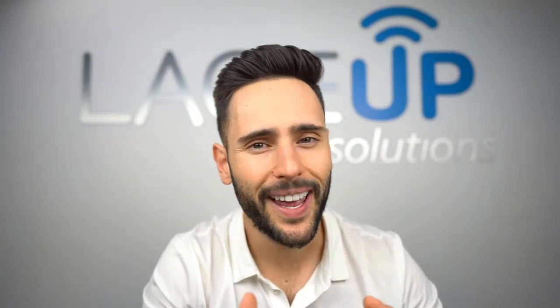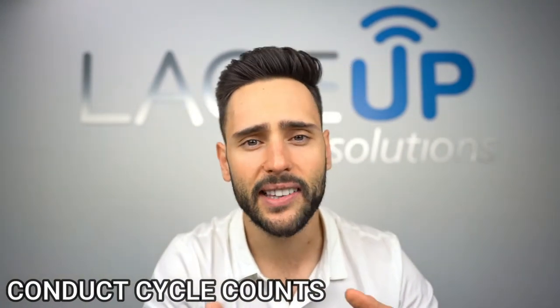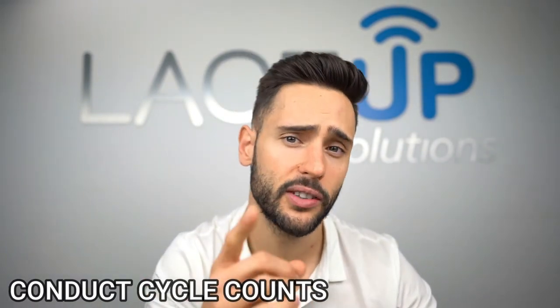If you don't do this, I promise the drivers will steal from you. You may say, 'I've got drivers that go out for a month and don't come back.' That's okay — it's very easy to manage. Number one, every time they come back you do a cycle count, and that cycle count will determine whether or not the driver is over or short.